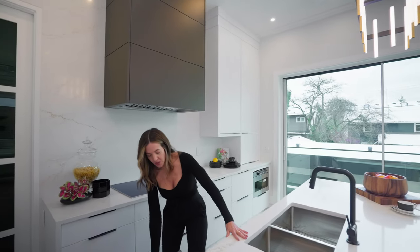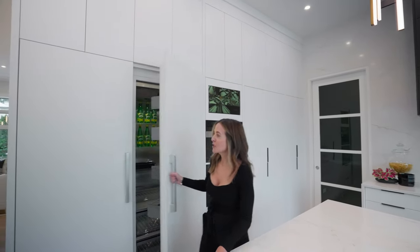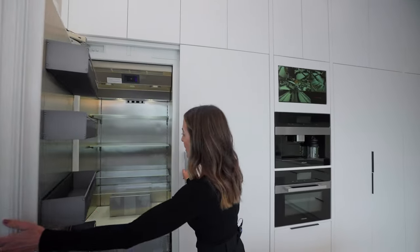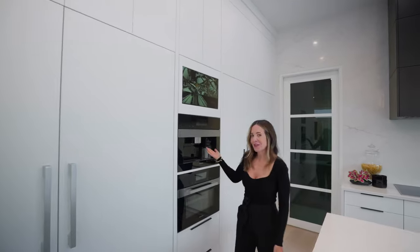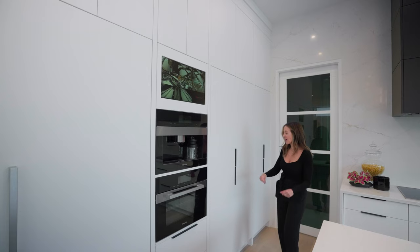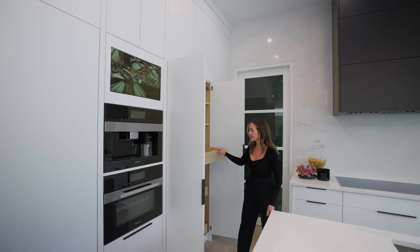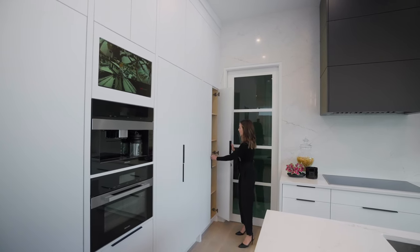Over here we've got our dishwasher — another Miele appliance — and then we'll make our way to the Gaggenau paneled fridge and freezer. Really large, great for a big family, and a freezer as well, so lots of space there. My favorite: a Nespresso maker. And then a Miele steam combi oven — supposed to be just fabulous for cooking all kinds of different things. And then lots of storage here as well with slide-out drawers to save space, tall cabinets above as well.